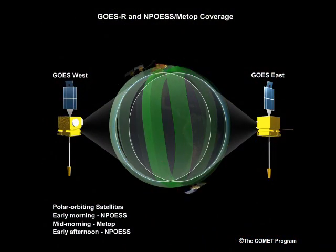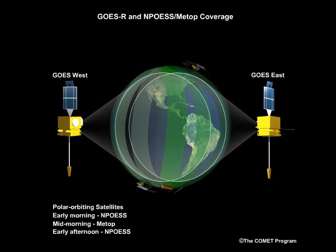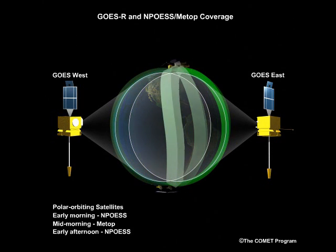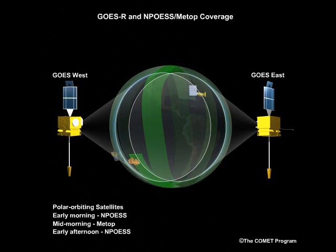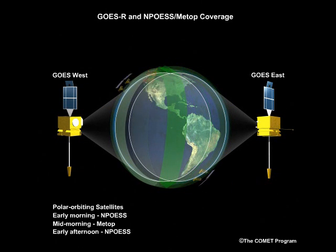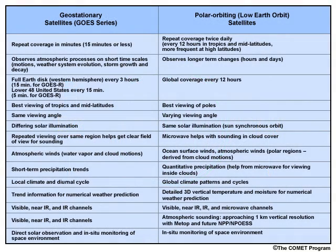A polar orbit is quite different. These satellites fly at much lower altitudes than their geostationary counterparts, typically about 850 kilometers or 530 miles above Earth's surface, and pass close to Earth's poles. A single polar orbiting satellite observes the entire globe in 12 hours, viewing most locations at least twice daily. Overlap by consecutive orbits makes high latitude coverage more frequent. While the relatively infrequent coverage makes watching rapidly evolving events harder, the global coverage makes the data extremely useful for computer models that forecast weather and climate variations.